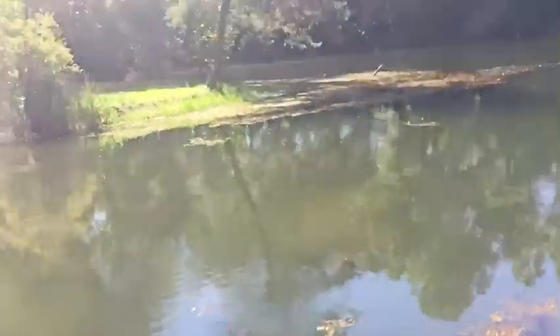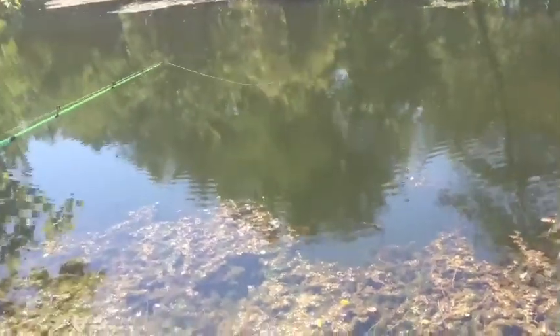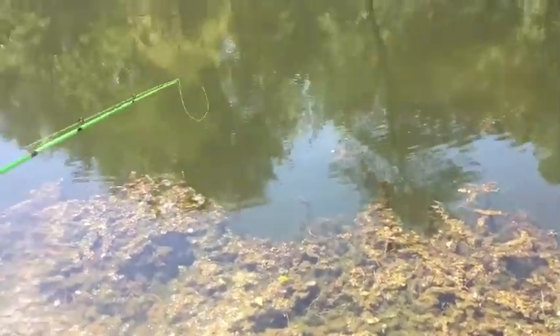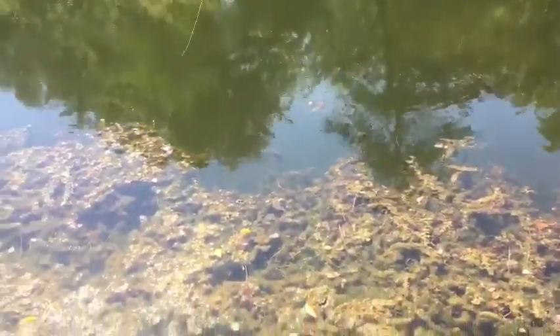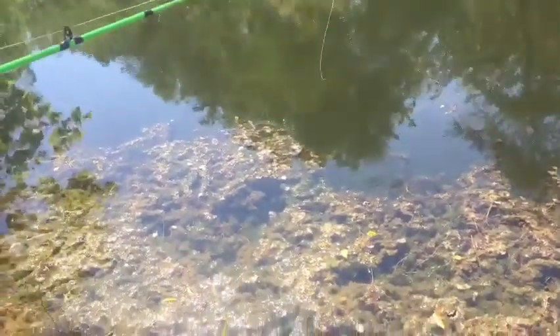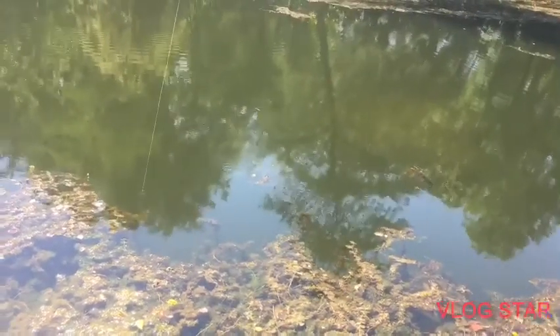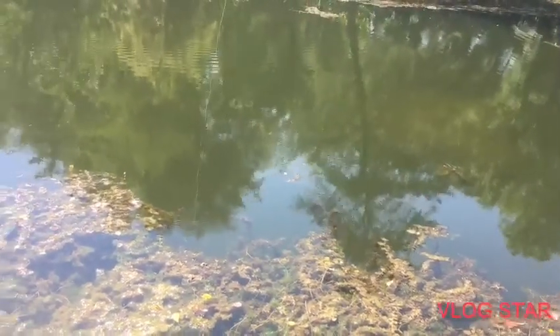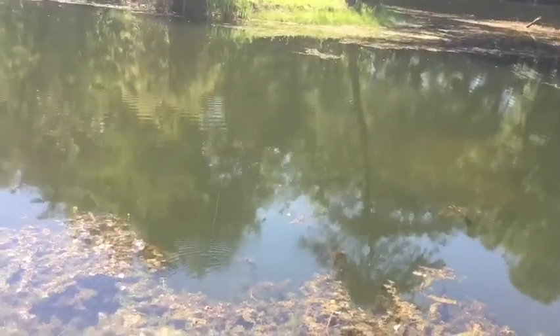The bluegill keeps on biting right here in that old cove, guys. Let's see if she can catch it this time — she's failed two out of three chances. She says she's got it this time, it's hers. He almost had him but didn't come out of the water fast enough. Oh, he almost had him again.